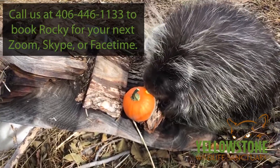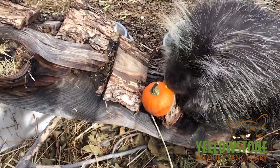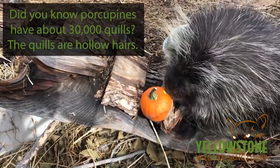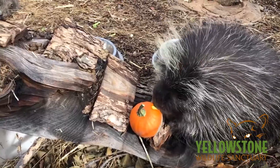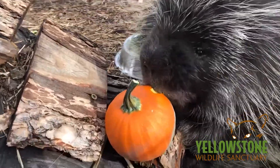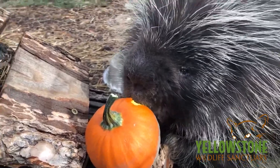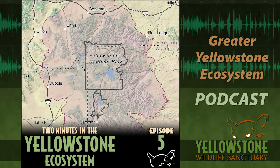Then 2020 hit — need I say more? After only three long-form episodes we went on hiatus again. Now, with our footing under us, the staff healthy, and our winter slow season upon us, we relaunch again. We named this podcast after the Greater Yellowstone Ecosystem, so it would probably behoove us to explain exactly what that is and why we care about it. Here is Episode Five of Two Minutes, which explains it all.